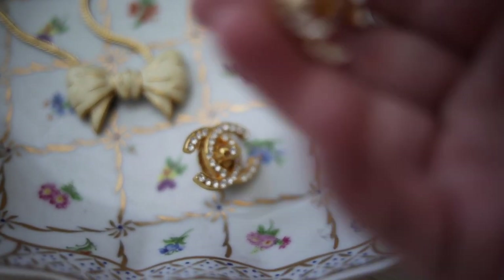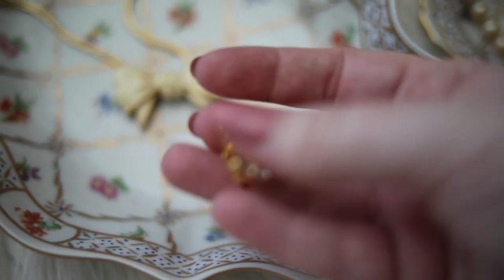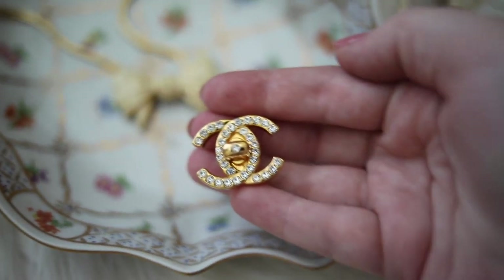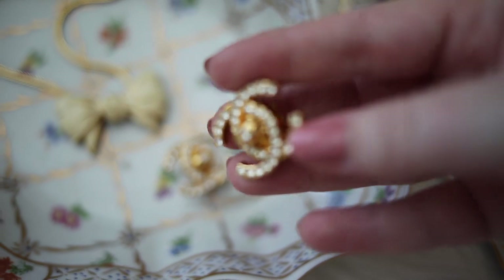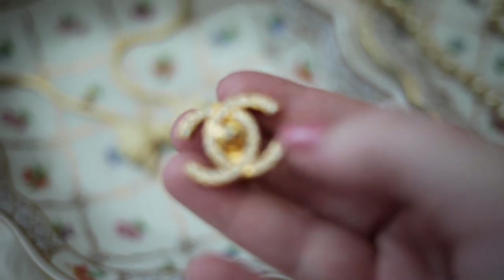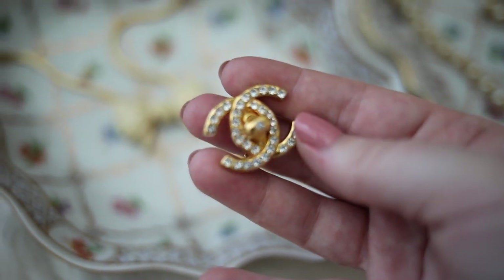These Chanel earrings are from the 90s, and I know that a lot of people probably don't see the 90s as vintage, but technically anything over 20 years is considered vintage, so that's why I've included them. They have the most beautiful rhinestone detailing, and they're super sparkly and absolutely gorgeous.